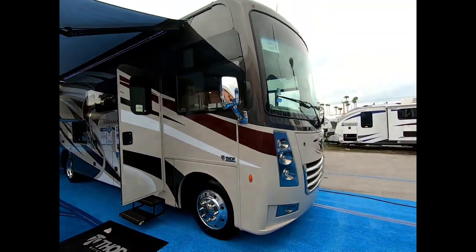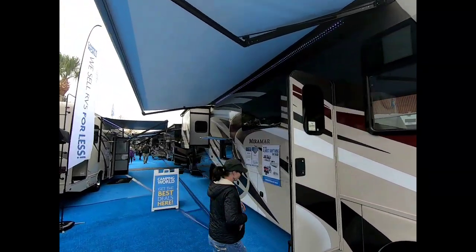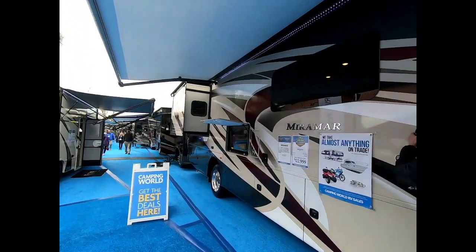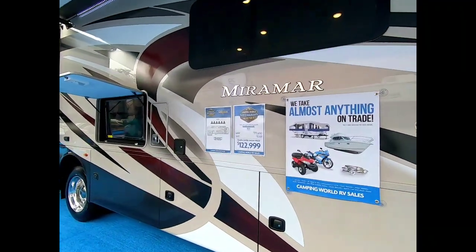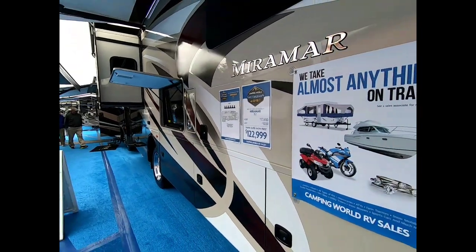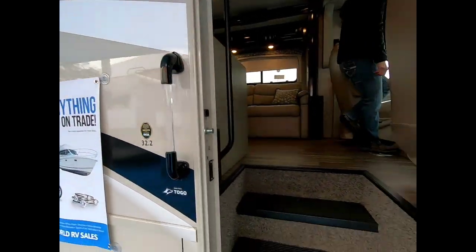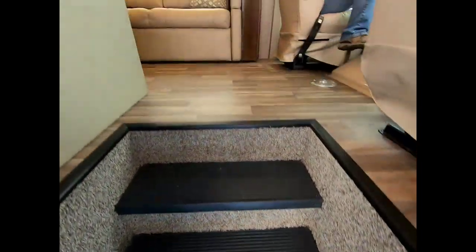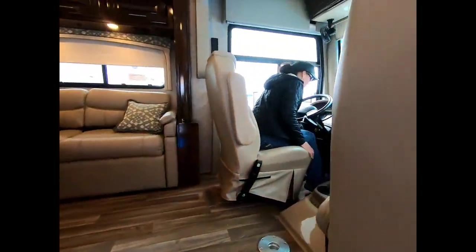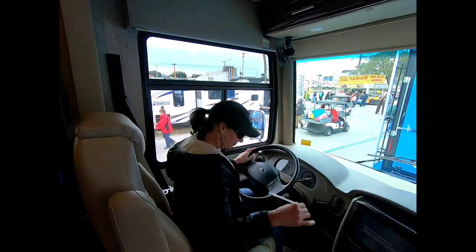The Thor Motorhome - we're going to look around. It's a Thor Miramar, Tampa show prize, $122,000. Jan's in the driver's seat, she's ready to go. I'm ready too, let's go.